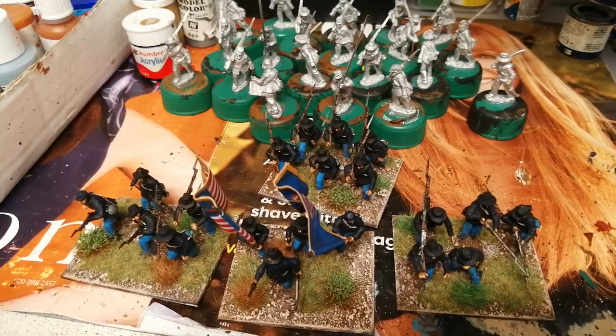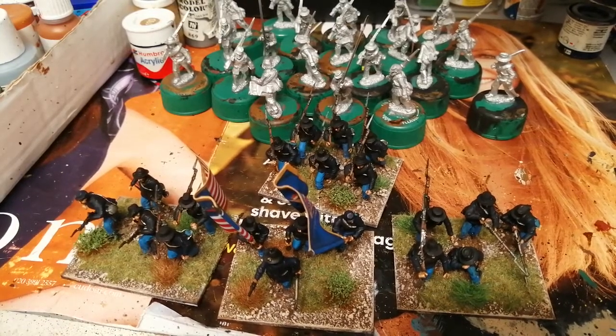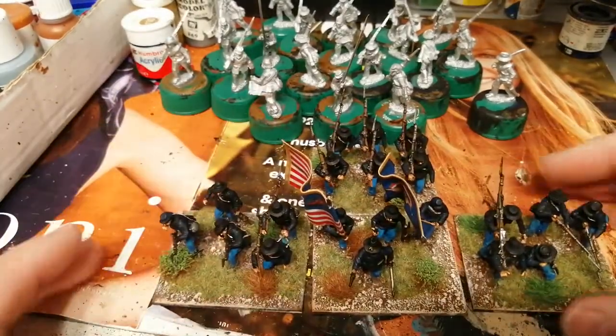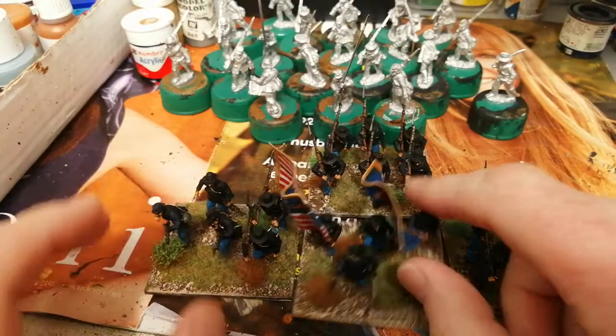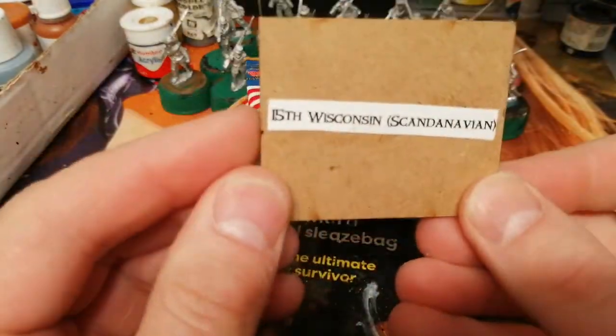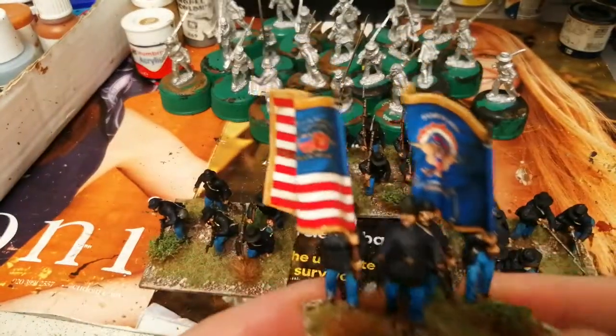Morning folks, just a quick update today, just to say that I've managed to finish the next unit for the Middling Civil War. I've flagged these up as the 15th Wisconsin Scandinavian Regiment.